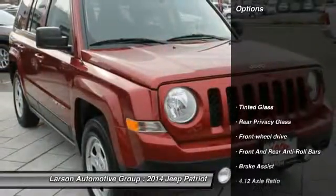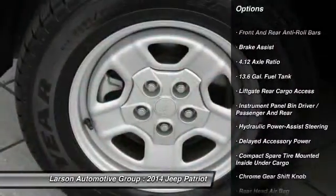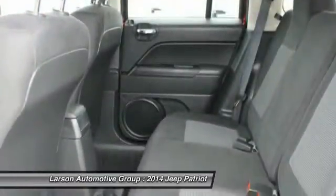Here are some of this vehicle's great options: anti-lock braking system, adjustable steering wheel, front wheel drive, driver airbag, power steering, cruise control, rear defrost, fog lights, child safety locks.